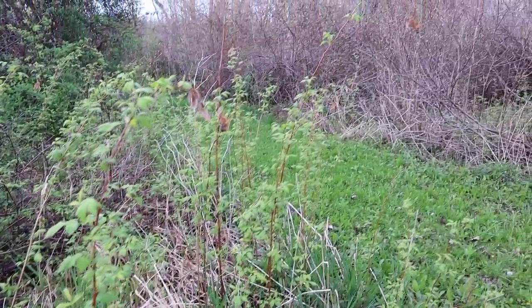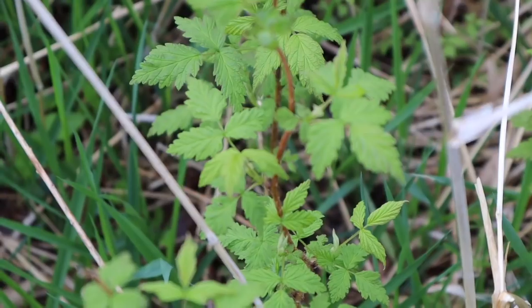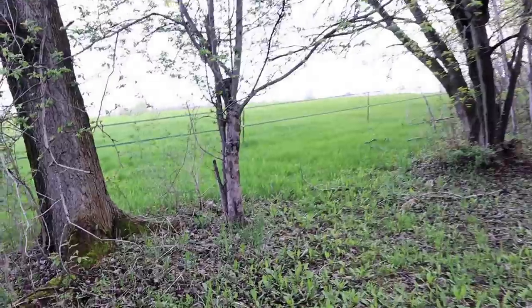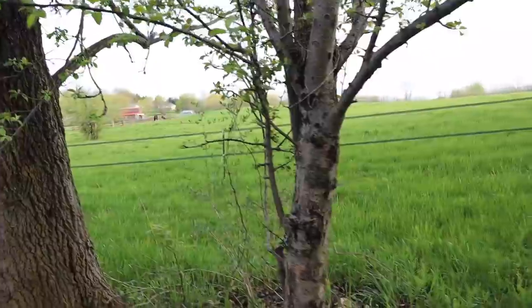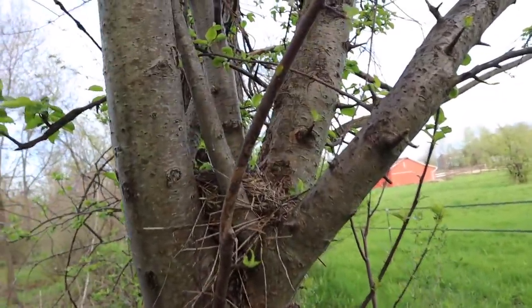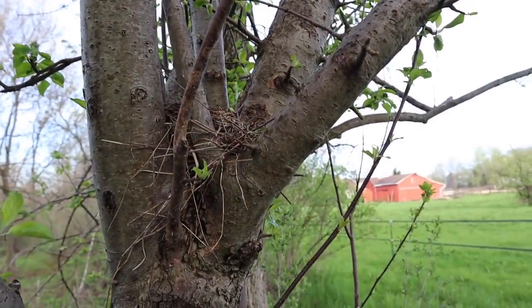We just have tons and tons of wild blackberry. Here is an apple tree — a wild apple tree. There's even a little bird nest in there, an empty bird nest, but pretty cute.